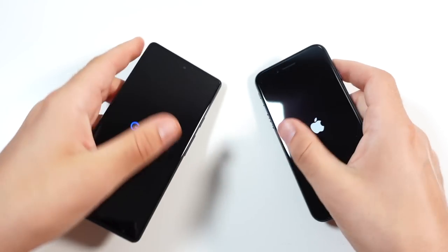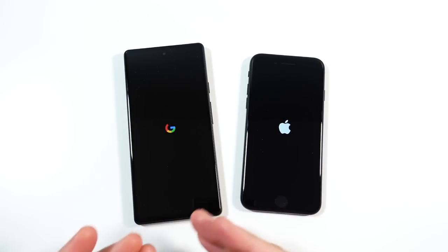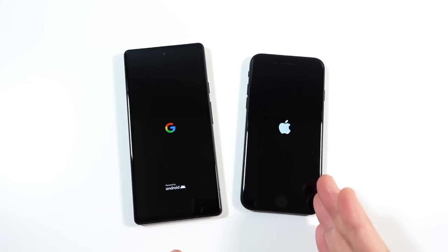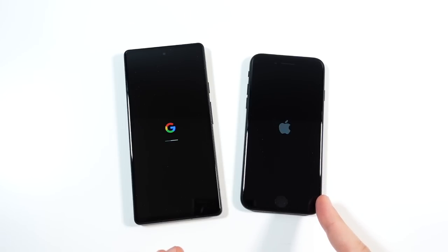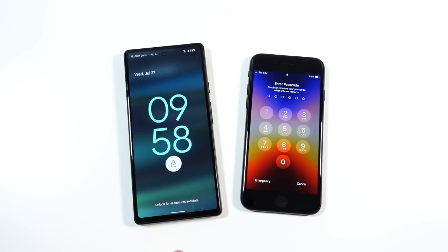Google Pixels typically do boot up very fast. We are rocking the Google Tensor CPU and six gigabytes of RAM over here. On the iPhone SE 2022 we have the Apple A15 Bionic chipset with four gigabytes of RAM. You can see it looks like the SE did boot up slightly faster, but only by a hair.